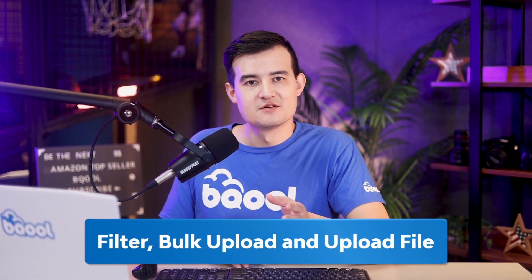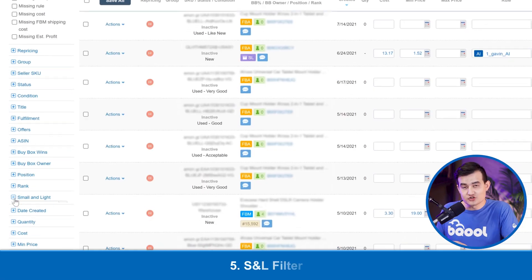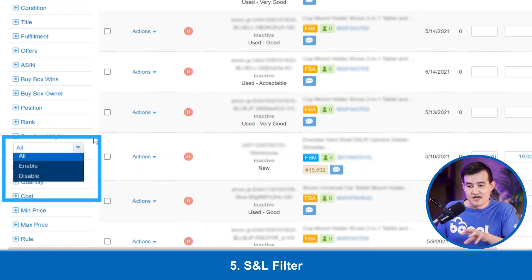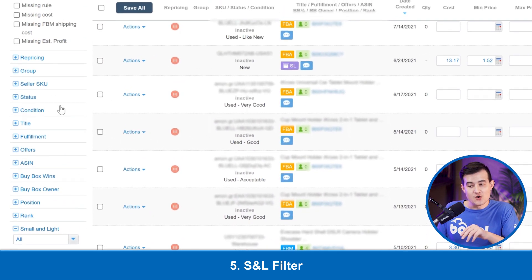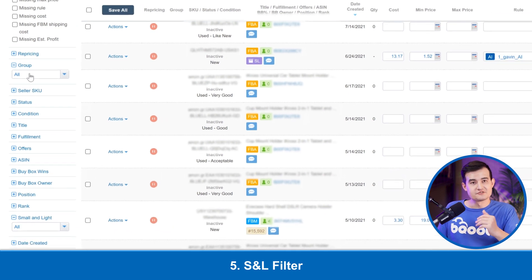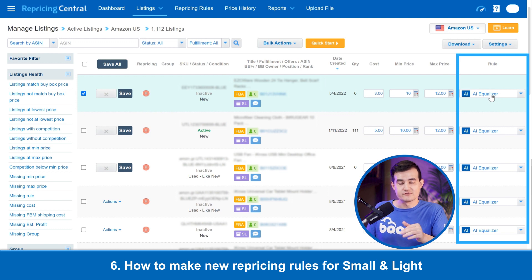Now we're going to look at some of the filters to find the Small and Light products and how to set them up by bulk and by upload. In the Small and Light filter, I can filter all the products that have Small and Light already enabled. I could also group them together so I can find all the products easily. For setting a rule, I recommend using an AI rule, which will give you better performance by incrementally repricing up to twelve dollars for your Small and Light program.